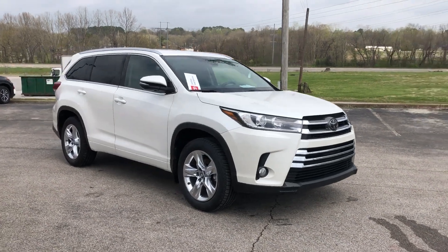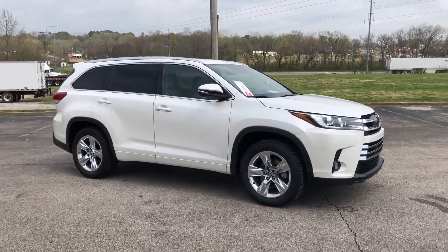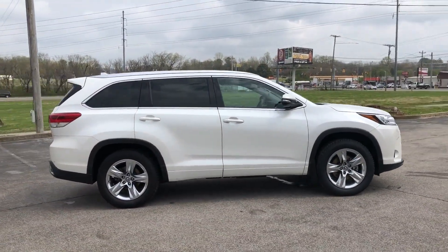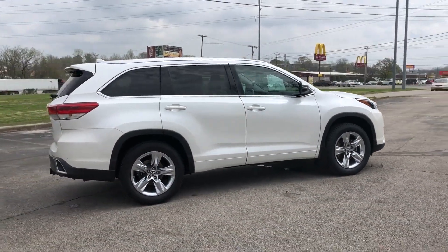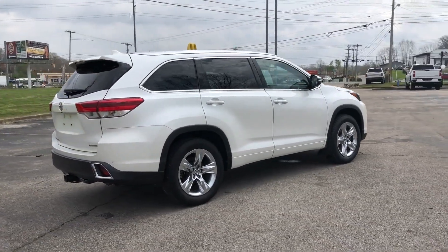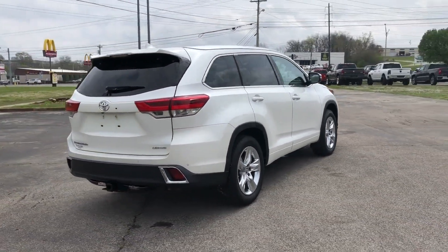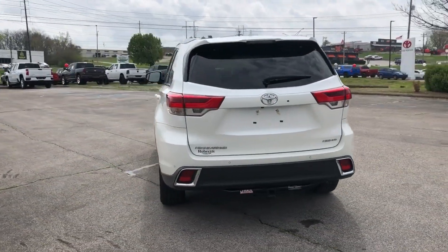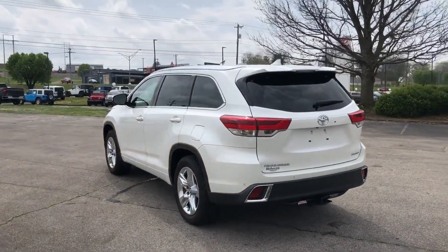2017 Toyota Highlander with less than 77,000 miles on the odometer. This SUV offers space as well as power and performance, along with tons of features such as cross-traffic alert, lane keeping assist, and side view mirrors with turn signals.